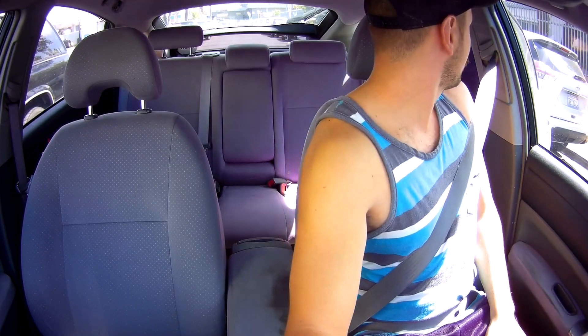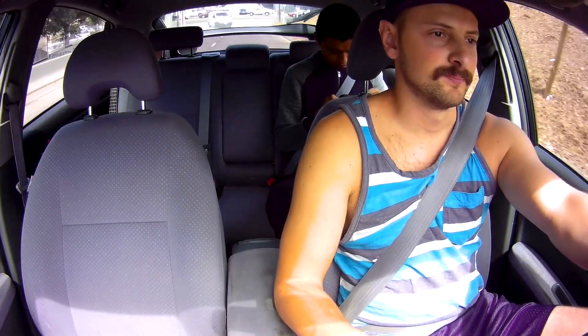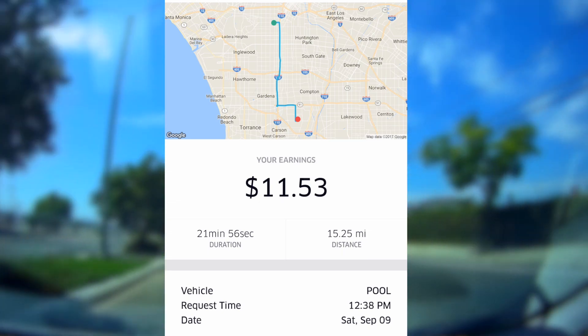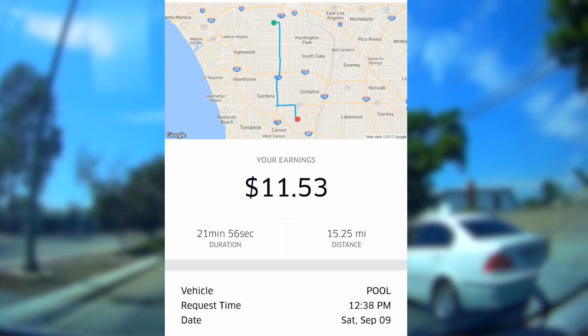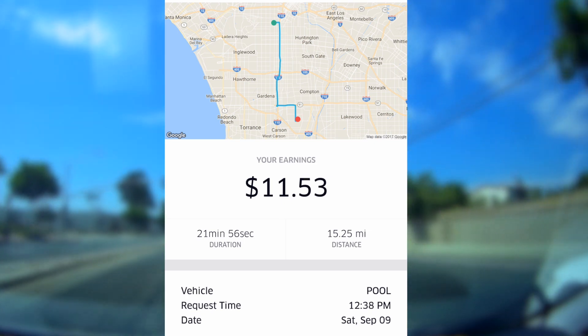Hey man, this is for Deanna. You don't look like a Deanna! All right, so on that trip I made $11.53. It took me 21 minutes to complete, and I'm about a couple of miles away from my destination. I doubt I'll get another trip, but you never know — we'll see. Let's keep going.